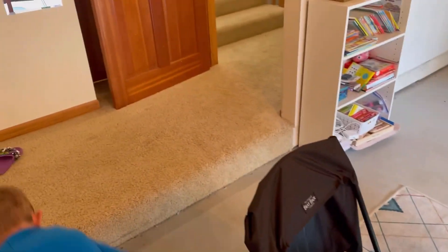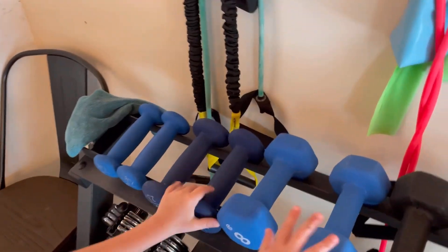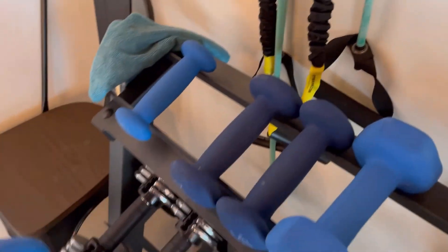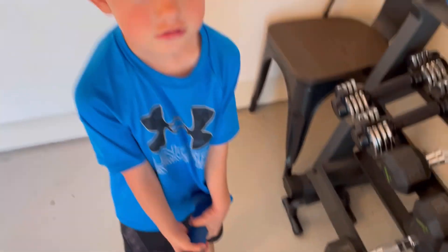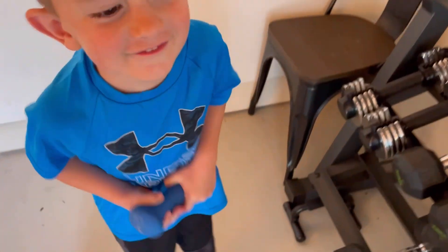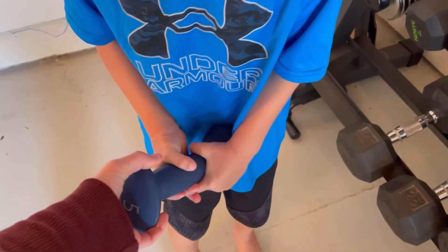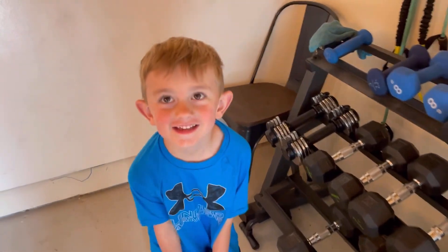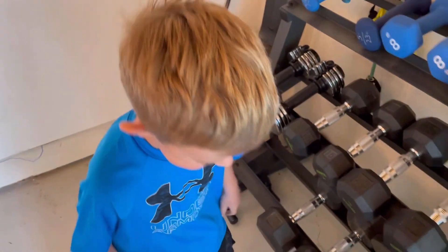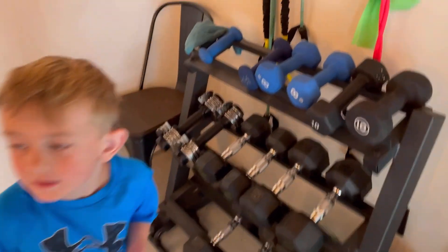They're about two feet long and weigh about three to five pounds. Here, feel this three-pound weight — hold it with both hands. That's not even heavy! Now try the five-pounder. That's five pounds — that would probably be a big Gila monster! Definitely wear shoes and ask for an adult's help if you decide to do this too.